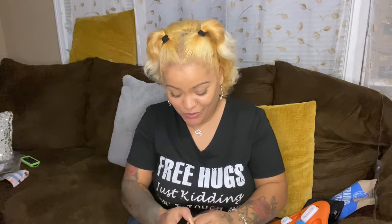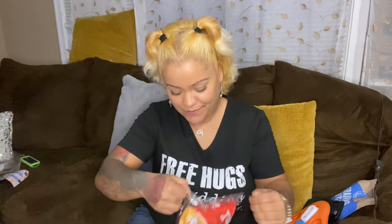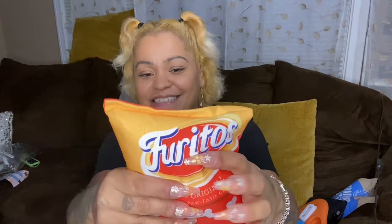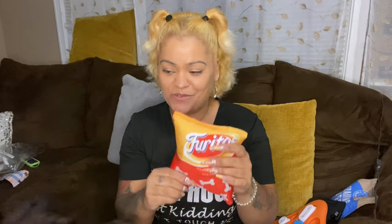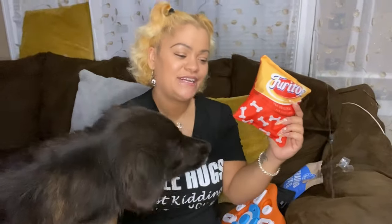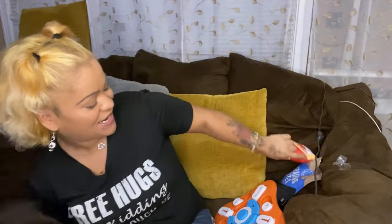This next thing is another squeaky toy but it's in the shape of a Fritos bag — I thought this was so cute! This was $1.29. It's crinkle and it says "Fritos, the original potato chips." Does this squeak too? Yes, another squeaker! Oh my goodness — she's scratching me. They're knocking everything down — too excited! I gotta hide that.